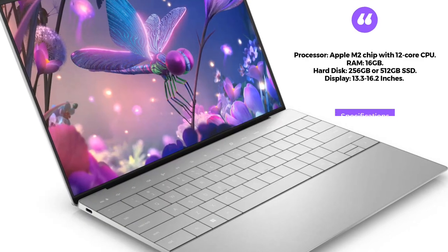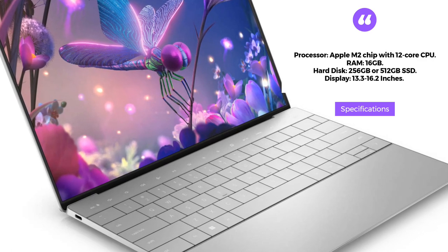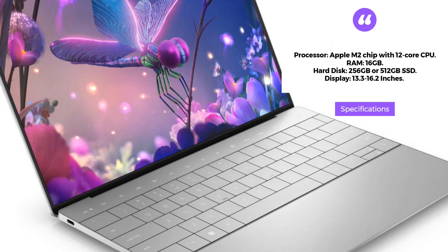It also has a 512GB PCIe NVMe X4 SSD hard disk. The 13.4-inch display is touch-enabled and provides vivid and detailed visuals.